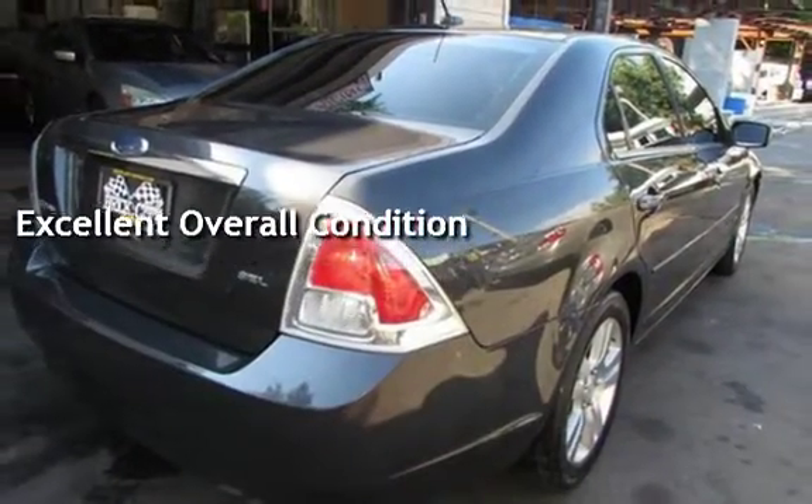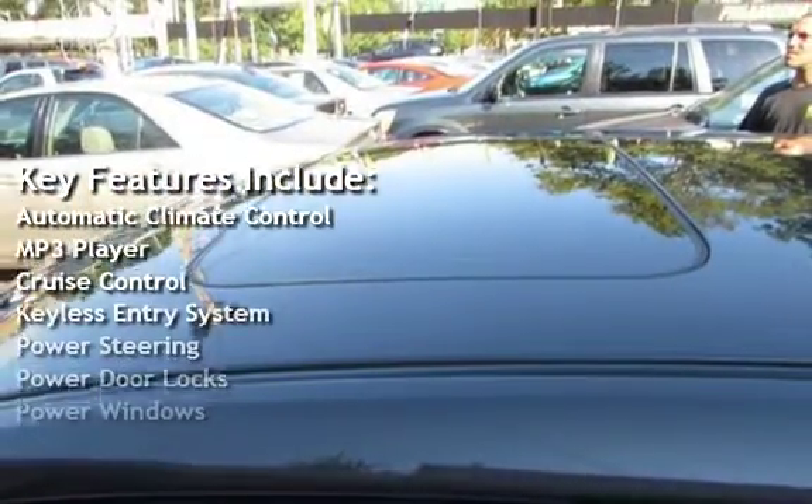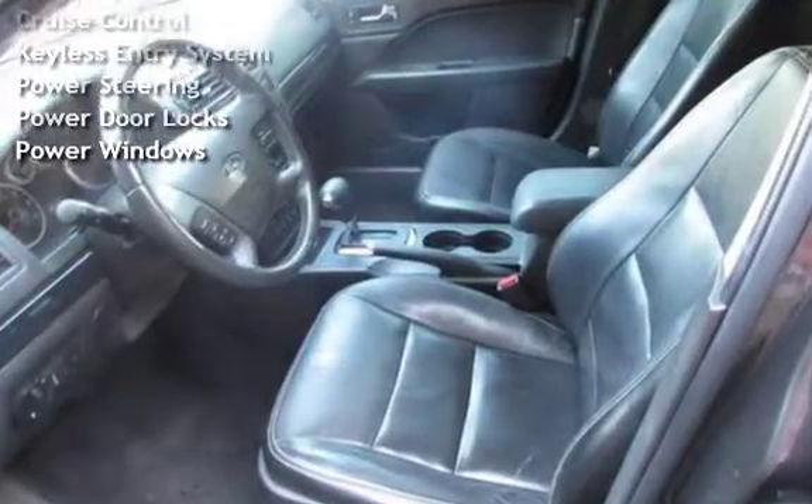Key features include automatic climate control, MP3 player, cruise control, keyless entry, power steering, power door locks, and power windows.